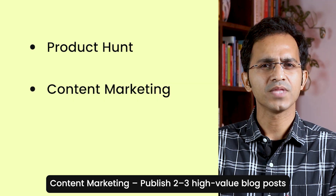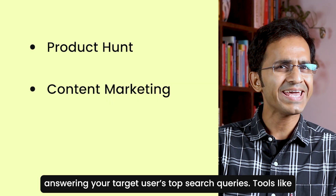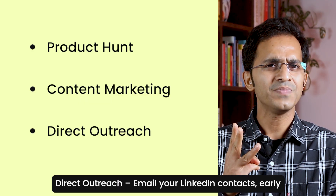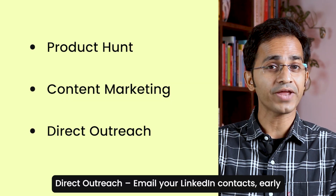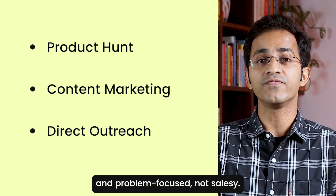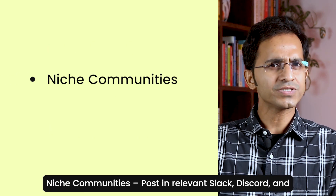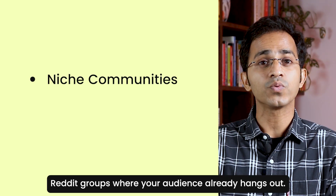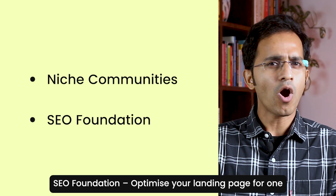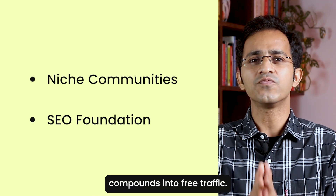Second: content marketing — publish two to three high-value blog posts answering your target user's top search queries; tools like Ahrefs or Ubersuggest will give you exact phrases to target. Third: direct outreach — email your LinkedIn contacts, early interviewees, and community members; keep it personal and problem-focused, not salesy. Fourth: niche communities — post in relevant Slack, Discord, and Reddit groups where your audience already hangs out. Fifth: SEO foundation — optimize your landing page for one high-intent keyword; over time, this compounds into free traffic.